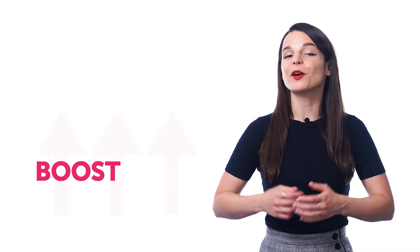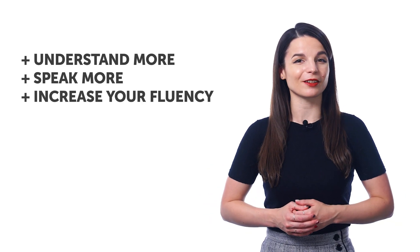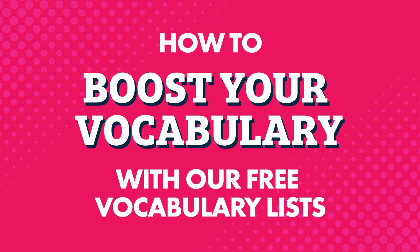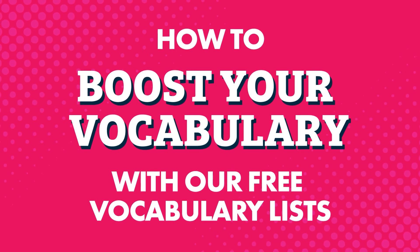Want to speak more of your target language? Here's a completely free way to boost your vocabulary so you can understand more, speak more, and increase your fluency. In this quick guide you'll learn all about our free vocabulary lists, how you can unlock hundreds of vocabulary lists that we give only to our users, and how you can learn new words and phrases fast without having to memorize for hours.